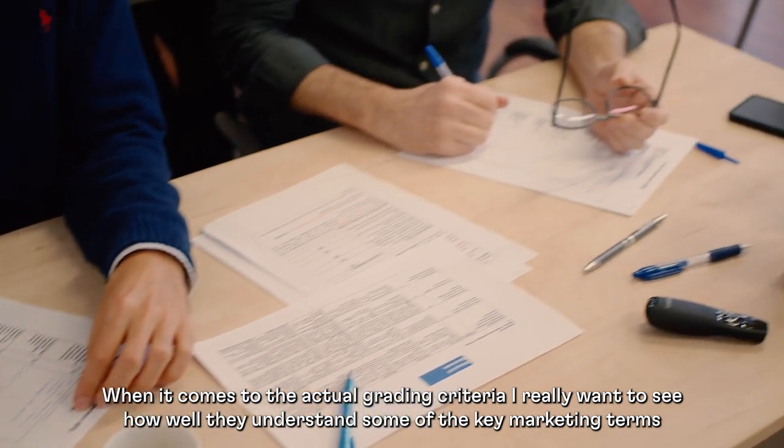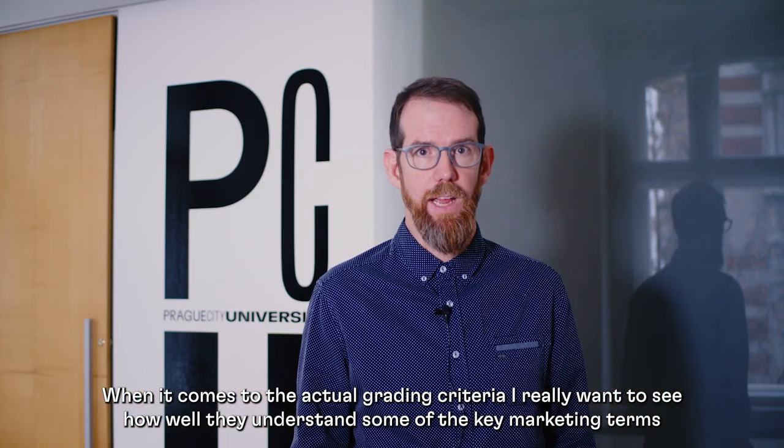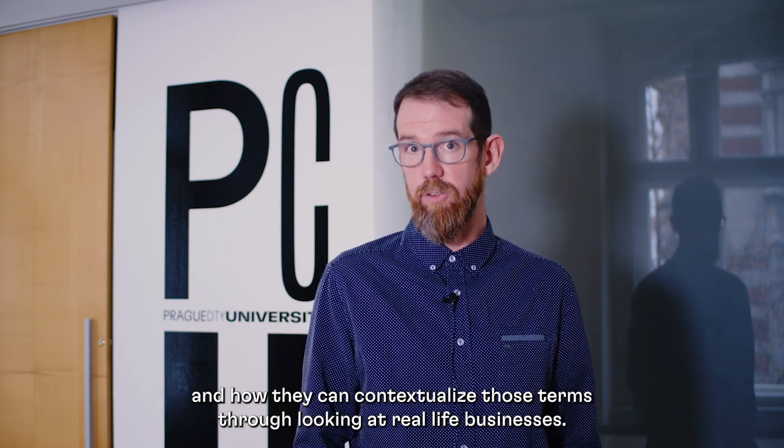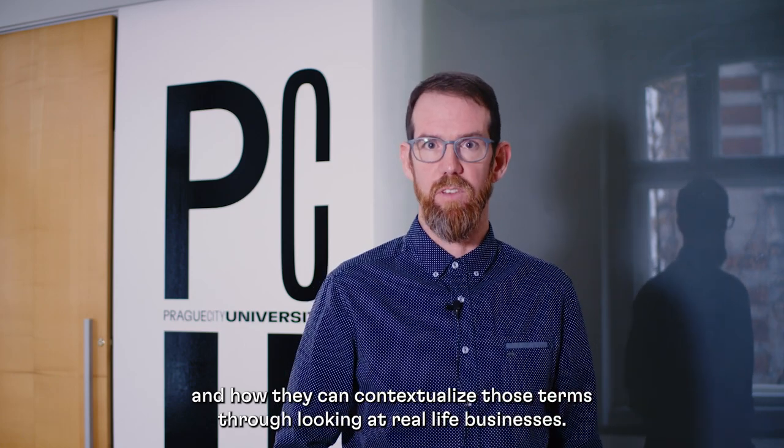When it comes to the actual grading criteria, I really want to see how well they understand some of the key marketing terms and how they can contextualize those terms through looking at real life businesses.